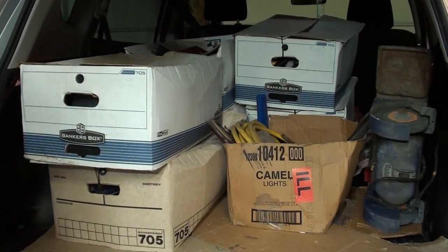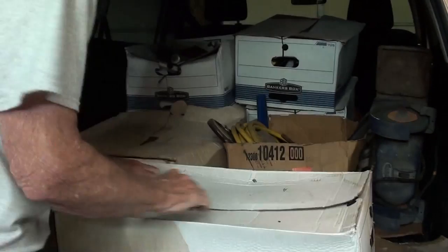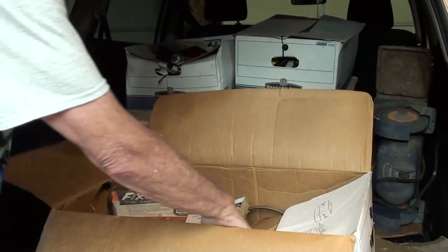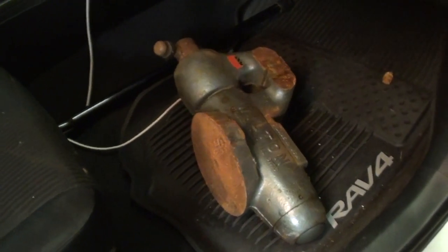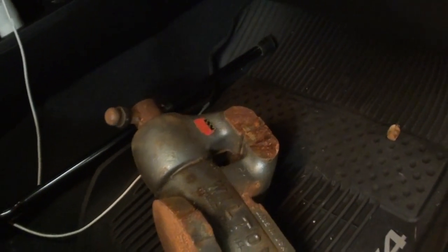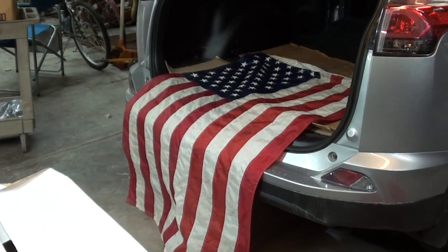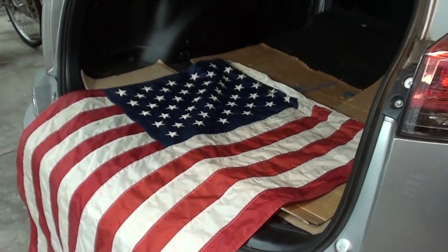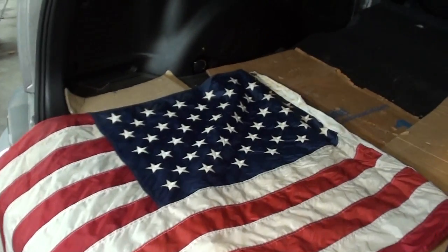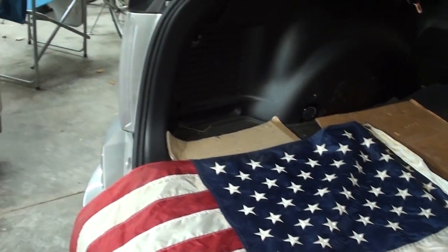It's about 15 minutes later and I'm starting to make a bit of a dent. There's that Wilton vise I talked about. The car is finally unloaded. There's a rather nice high-quality American flag that I will use in front of my house, but here's what we have initially.